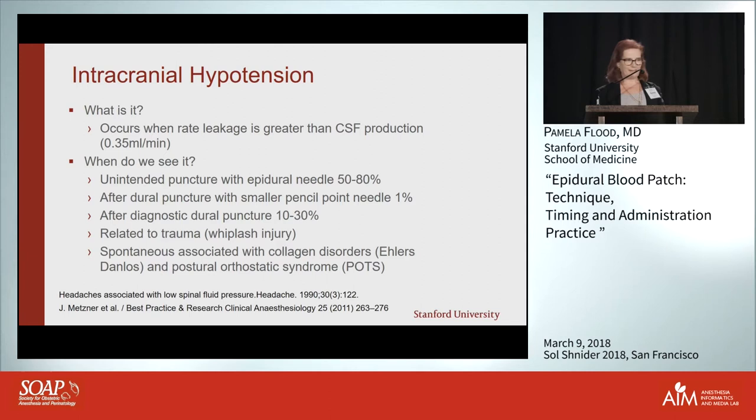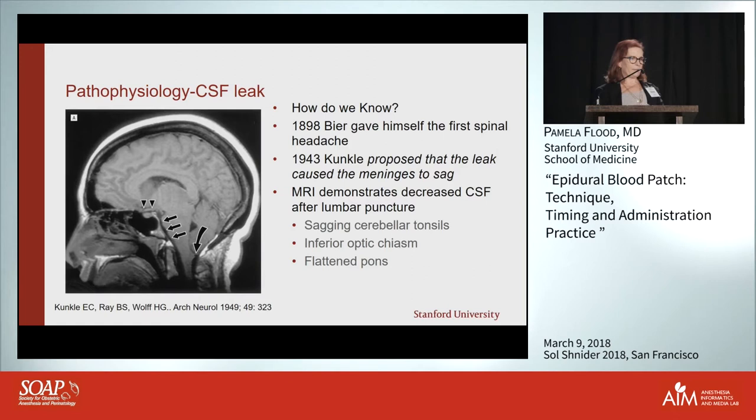In the pain world, we also see dural leaks after trauma, after whiplash, and in people with abnormalities of their collagen — like Ehlers-Danlos syndrome — who can have spontaneous epidural leaks. That's thought to underlie some postural orthostatic syndromes as well.